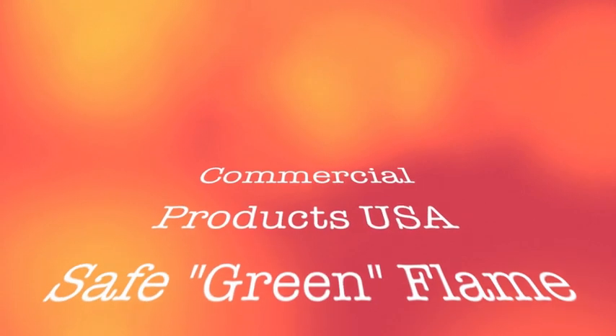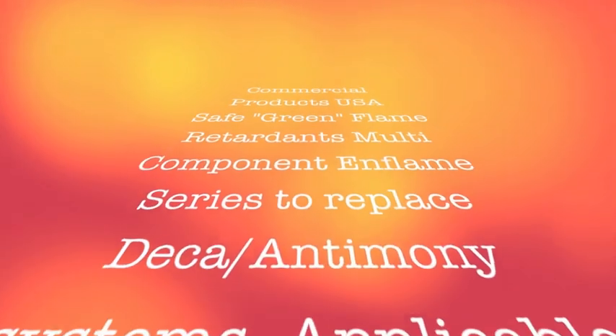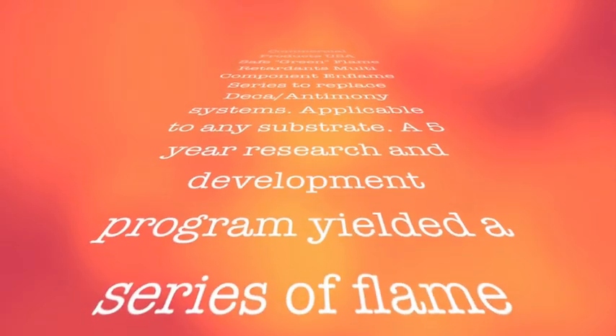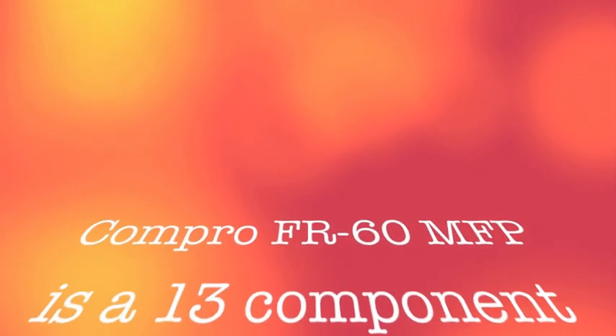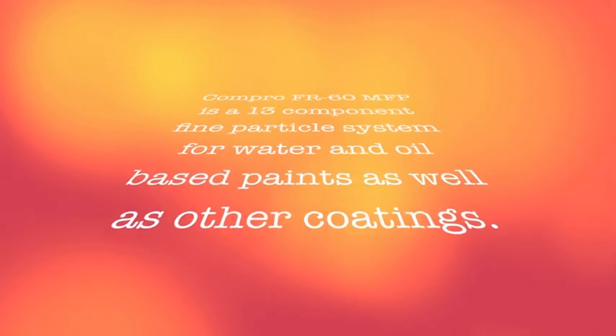For the past five years, Commercial Products Company has been researching and developing a satisfactory replacement for the toxic decabromine antimony flame retardants, which have been widely used for decades. The result is a multi-component, totally green flame retardant family that can successfully pass virtually all test methods. We manufacture the flame retardants specifically for the individual polymers and their respective applications. Unlike previous generations of generic flame retardants, we formulate to the customer's formula to coexist in compatibility and performance.